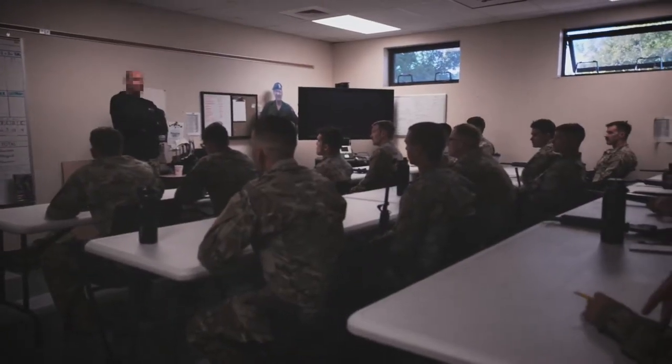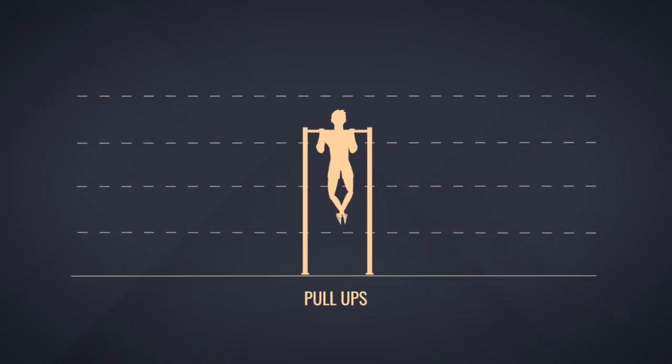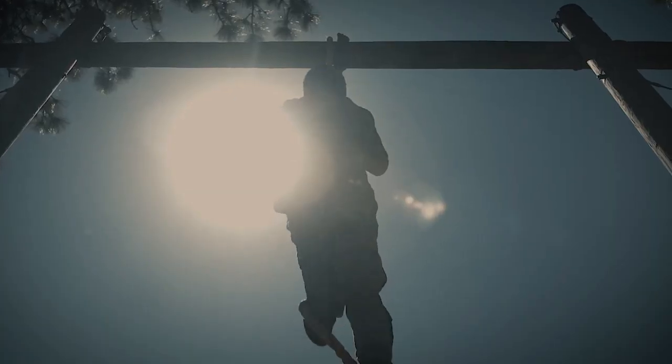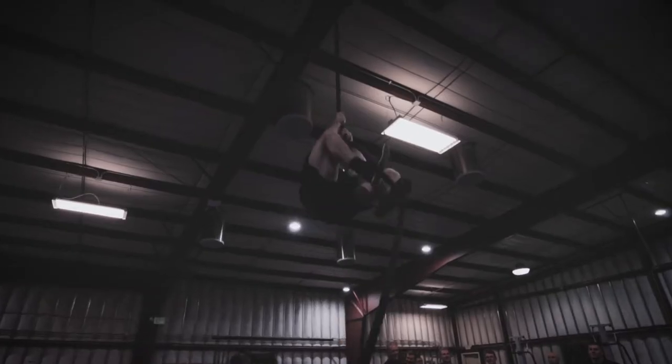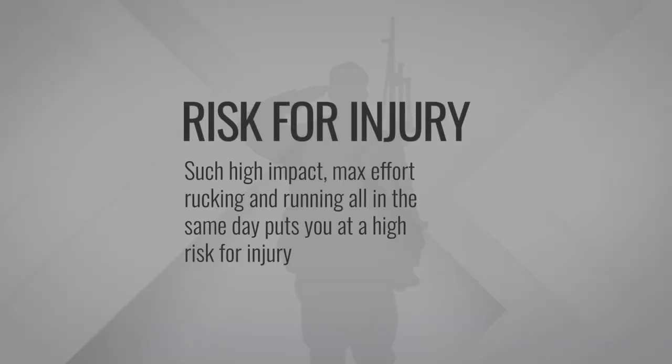There are other applications of selection-specific training you will hear others advocate — doing actual timed 12-mile rucks, hundreds of push-ups and pull-ups, and timed 5-mile runs all in the same day. Is it possible? Yes. Does it make sense to do this in training? Absolutely not. As a coach, my goal is to maximize my athletes' physical performance and minimize their risk of injury. By doing all of that work in one day you run into two issues: number one is risk for injury — high impact, max effort rucking and running all in the same day puts you at high risk.